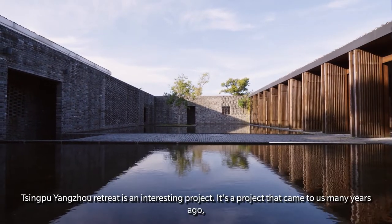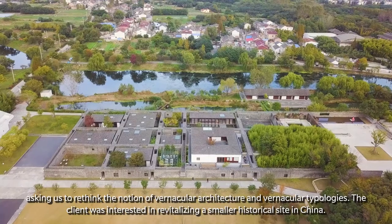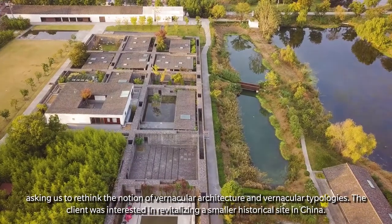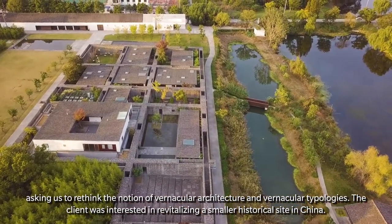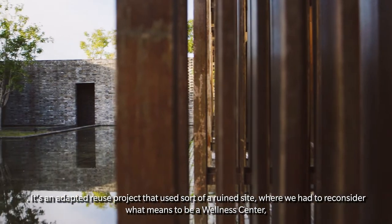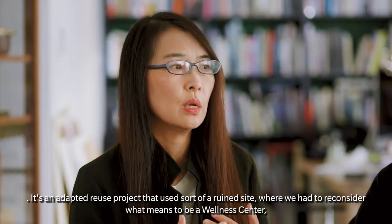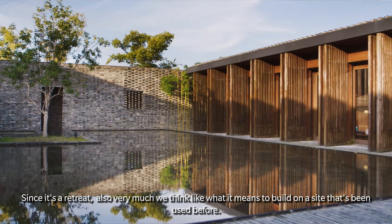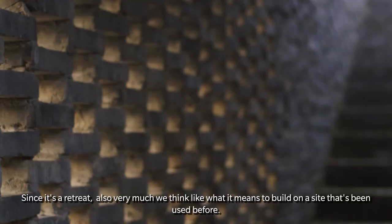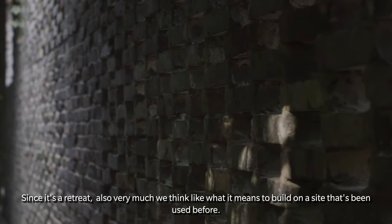The Tsingpu Yangtzao Retreat is an interesting project. It came to us many years ago, asking us to rethink the notion of vernacular architecture and vernacular typologies. The client was interested in revitalizing a smaller historical site in China. It's an adaptive reuse project on a ruined site where we had to reconsider what it means to be a wellness center and retreat, and rethink what it means to build on a site that's been used before.